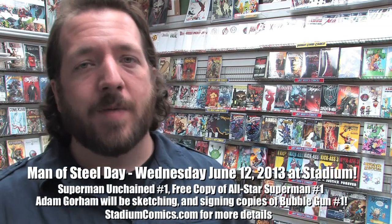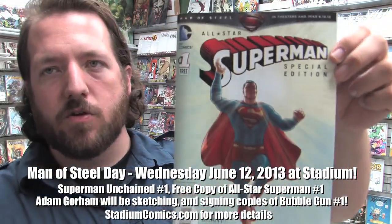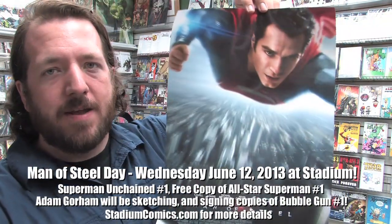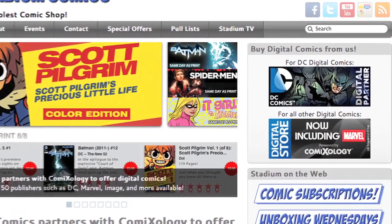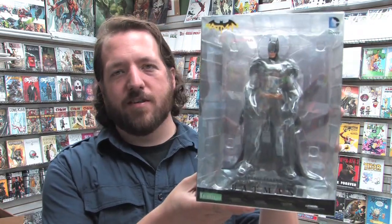Wednesday June 12th is Man of Steel Day here at Stadium Comics. There will be lots of Superman Unchained number ones to pick up. Adam Gorham will be here all day doing sketches. We're giving away free copies of this special edition of All-Star Superman number one by Grant Morrison and Frank Quitely. Warner Brothers has also given us Man of Steel mini posters to give away — very limited and won't last long. Most of the comics you saw today are also available digitally the same day through our digital comics web store powered by Comixology at stadiumcomics.com.